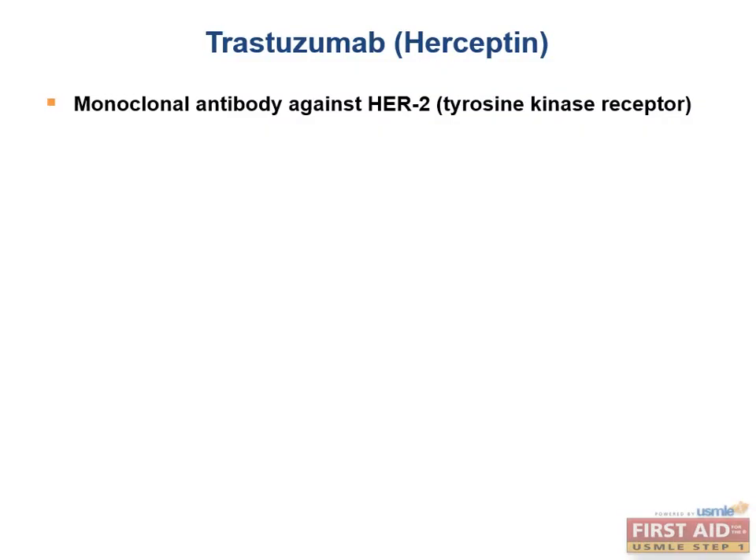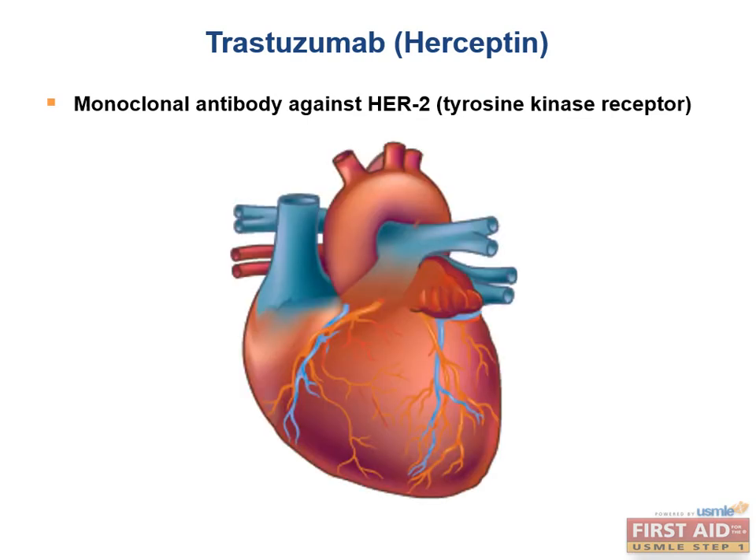For example, trastuzumab, or Herceptin, targets cancer cells with a specific mutation rather than just rapidly dividing cells. Certain breast cancers overexpress HER2, which stands for Human Epidermal Growth Factor Receptor 2, and is a tyrosine kinase receptor. Trastuzumab targets HER2 specifically and is effective in metastatic breast cancers that are HER2 positive. The well-known and commonly tested toxicity of trastuzumab is cardiotoxicity.